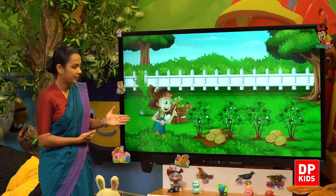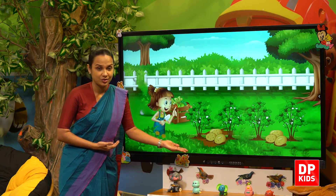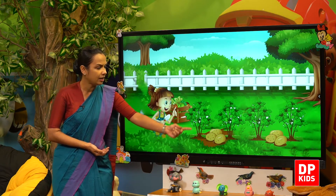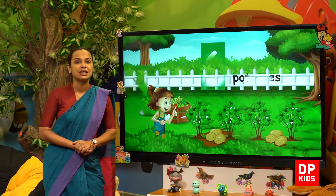Next, she has got potatoes. How many potatoes are there? One, two, three — and over there — four, five, six. Six potatoes!